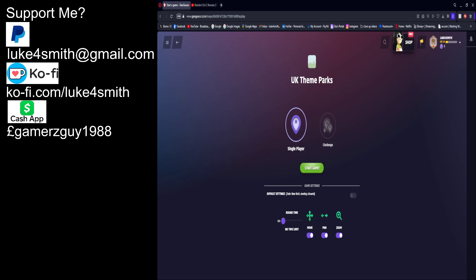Hello everyone, Lukeful Smith here. It is Thursday the 7th of March, 13 past 10 in the PM. Let's do another GeoGuessr session. I'm doing it today because I want to make a different video tomorrow — UK theme parks.